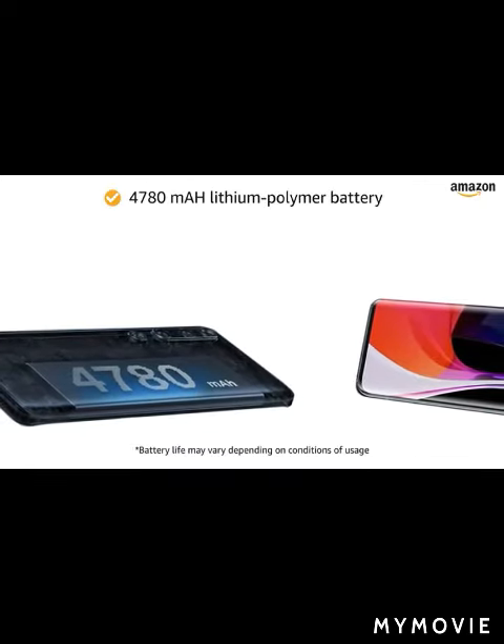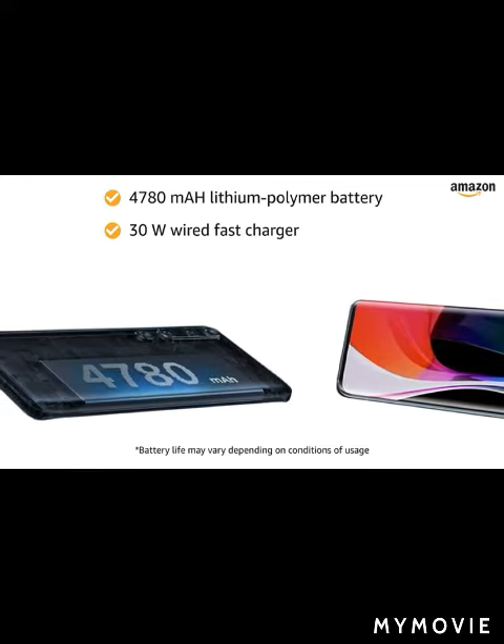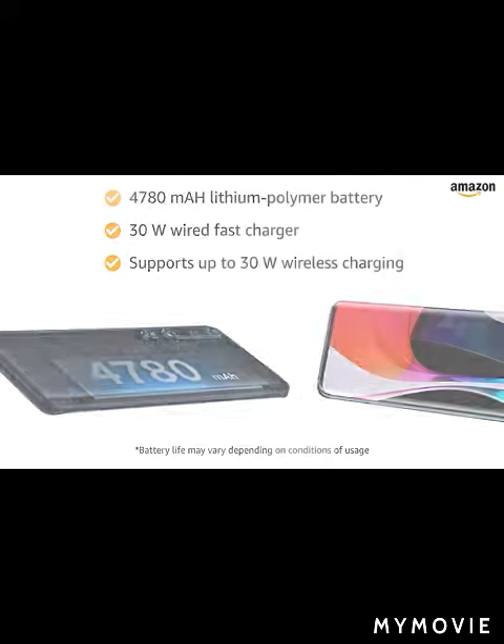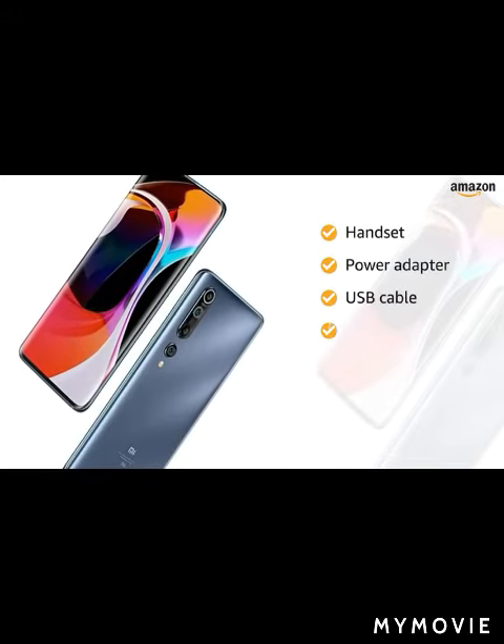The 4780 mAh lithium polymer battery with a 30-watt wired fast charger provides more talk time. It also supports up to 30-watt wireless charging. The box includes a handset, power adapter, USB cable, SIM eject tool, warranty card, user guide, and clear soft case.